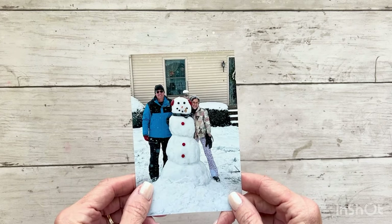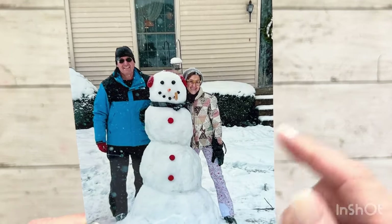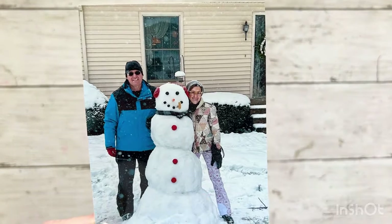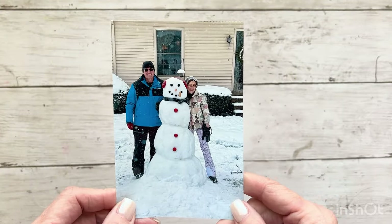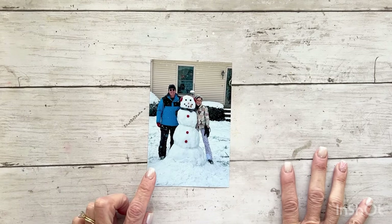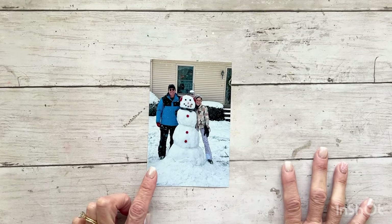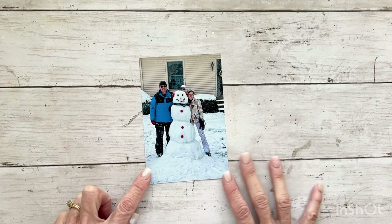She loves snowmen and I love snow. Not sure if you can see in the picture but the snow is actually coming down as we were building, and I felt like a little kid. I was outside all day in the snow. This Photos I Love project has been inspired by my dear friend Stacy Julian.